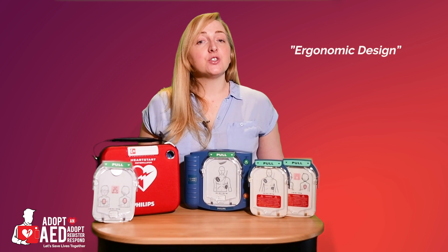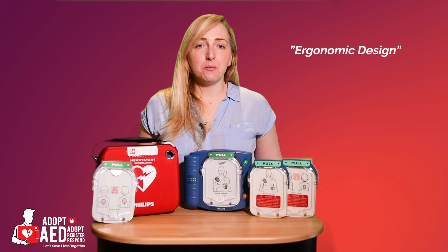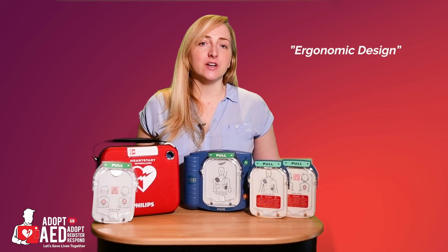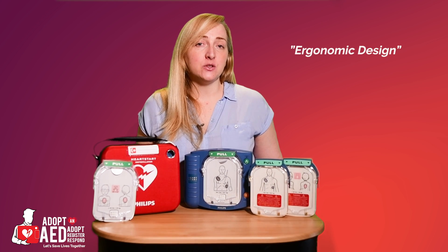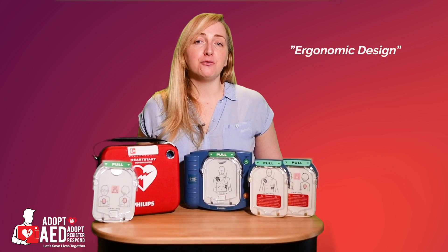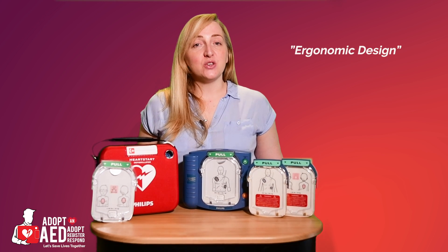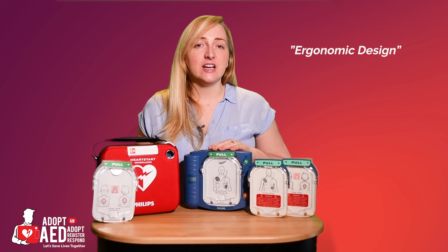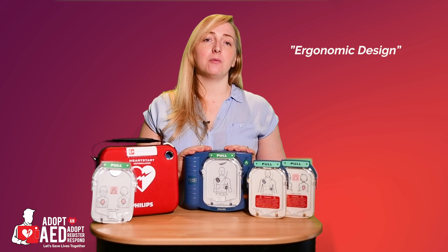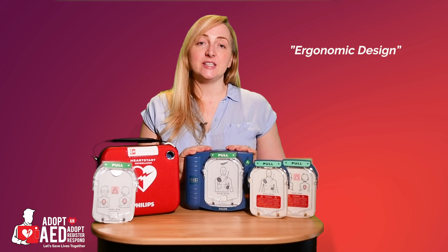Design. The HS1 has been ergonomically designed to perfection, ensuring it's simple and easy to use by anyone, including children, with no training whatsoever. It's compact, very lightweight, weighing in at only 1.5 kilograms, and is incredibly cool. As you can see, it's an amazing device that all age groups, including children, have shown to have no problem using this device with no prior training. Saving a life has never been so easy.